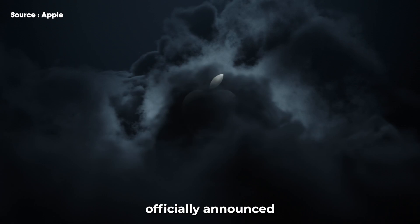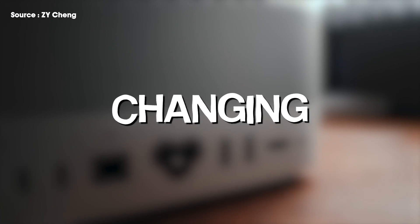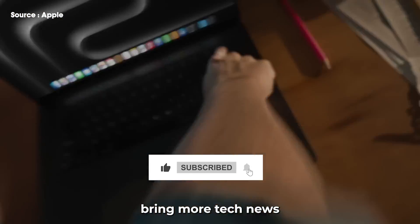Even though Apple has not officially announced the M3 Ultra, there are enough leaks out there to suggest that this release will be game-changing for the industry. Hit like and subscribe to help bring more tech news and leaks like this. Let's get started.